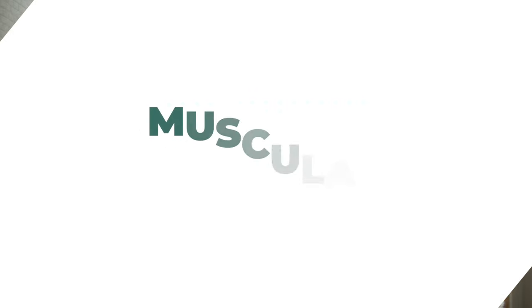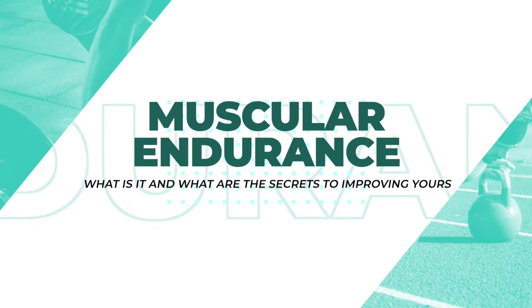Have you ever wondered what keeps athletes going in the toughest of marathons or how climbers conquer those relentless ascents? It all boils down to muscular endurance. Today we're exploring what muscular endurance really means and unlocking the secrets to improving yours. Hey guys, welcome back to the Active Wave channel, your go-to source for cutting-edge fitness insights.